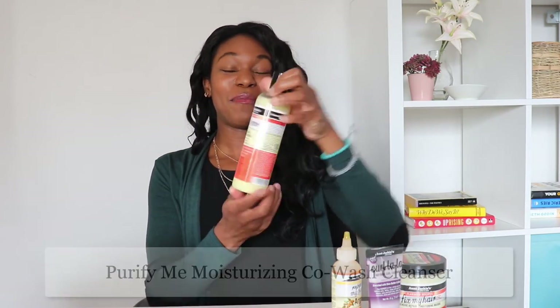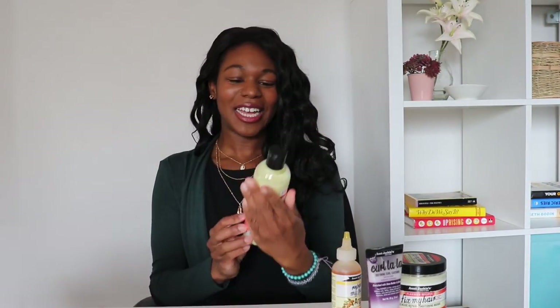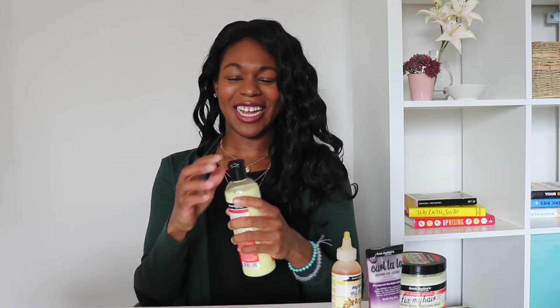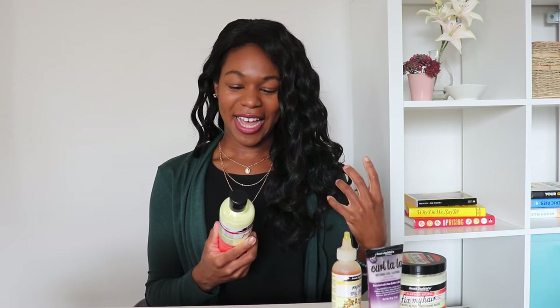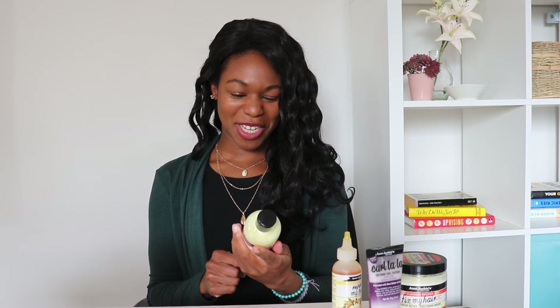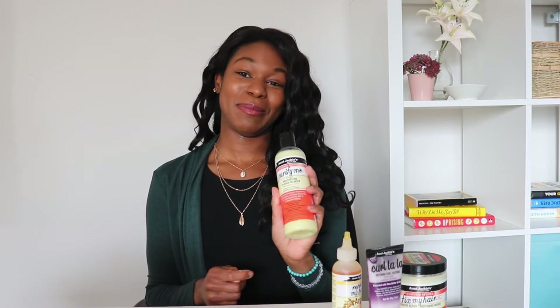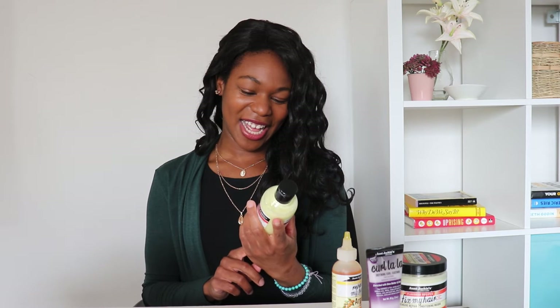Then I followed up with the Auntie Jackie's Purify Me — this is what that one looks like. It's a moisturizing co-wash cleanser. This one smells okay, nothing special about it, but you're also not supposed to vigorously shampoo with it. I did spend a lot of time really rubbing it into the build-up from my braids. Pretty decent — nothing bad to say about it. It's enriched with flaxseed, avocado, coconut, and apple cider vinegar.